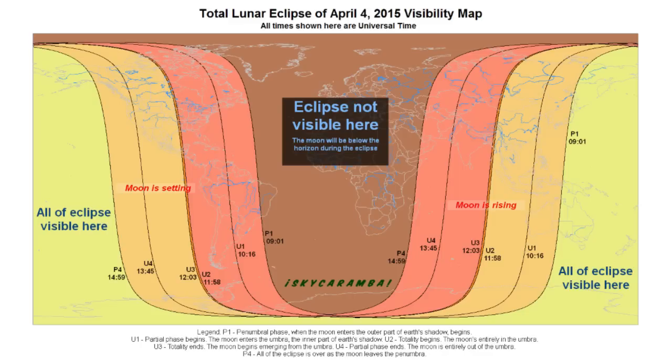From most of the Americas and the eastern part of the Pacific, the moon will set during the eclipse, so you might wake up to see the eclipse start but not get to see all of it. Watching an eclipsed moon setting is still a nice sight, though. For most of Asia, the Indian Ocean, and western Australia, this is a moonrise eclipse, and that's cool, too.